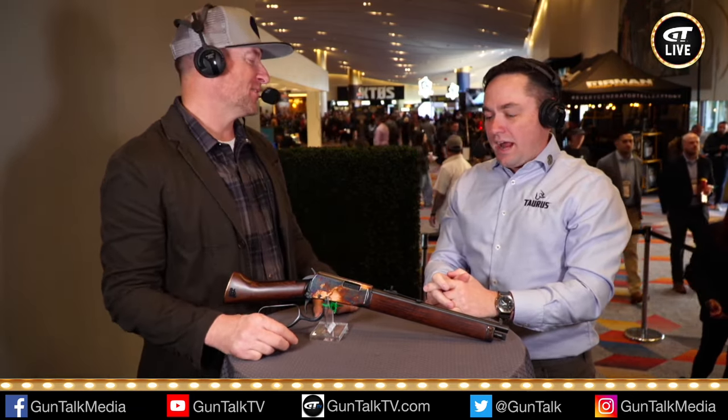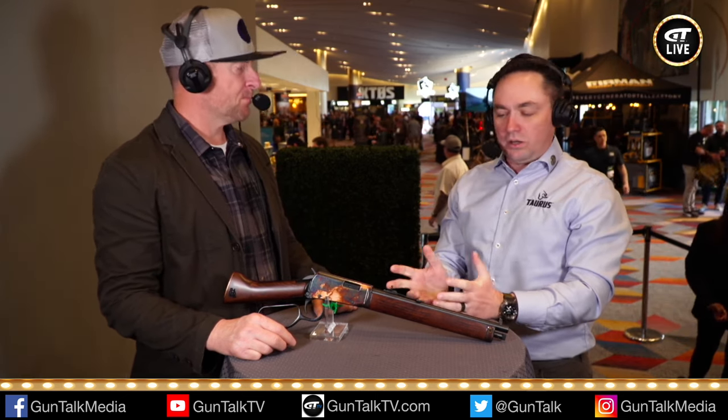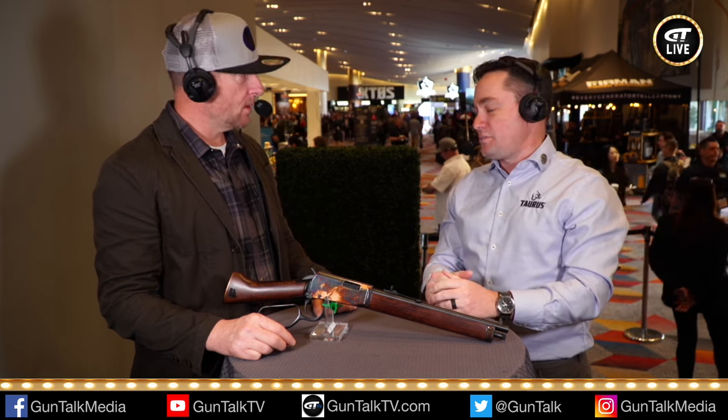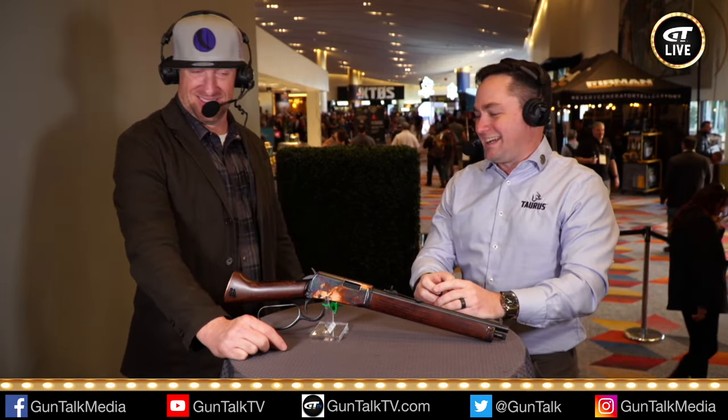Where can they go find out more about Heritage? For more on Heritage, go to Heritage Manufacturing online — we're all over social media, just search for Heritage Manufacturing. That's the only one of our brands that isn't shadow banned, so you can actually find it easily on social media right now. That's Gun Talk Live, brought to you by Palmetto State Armory — we'll be back with more exciting stuff very soon.